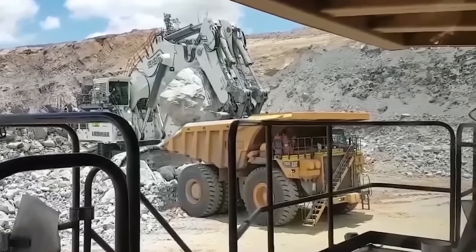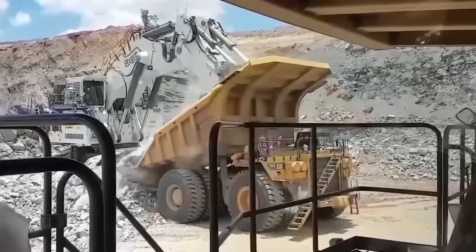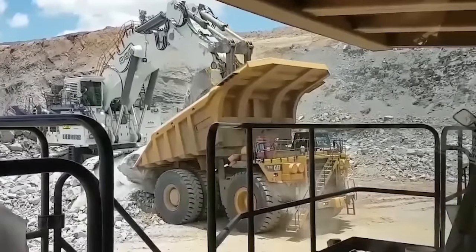I'm not exactly sure where this happened, even though I assume this is in Australia. The machine looks brand new, so thankfully no damage done that day.